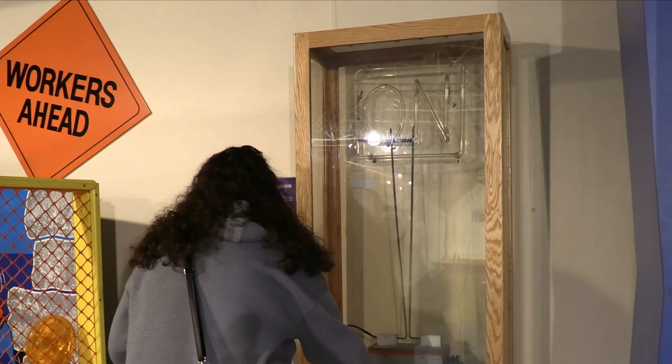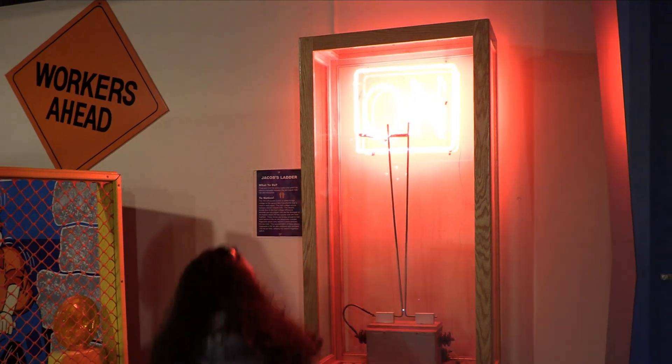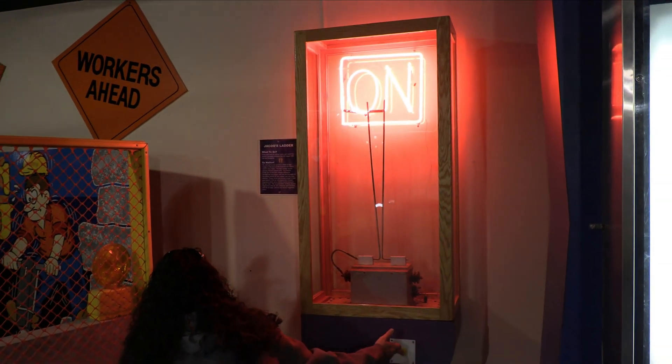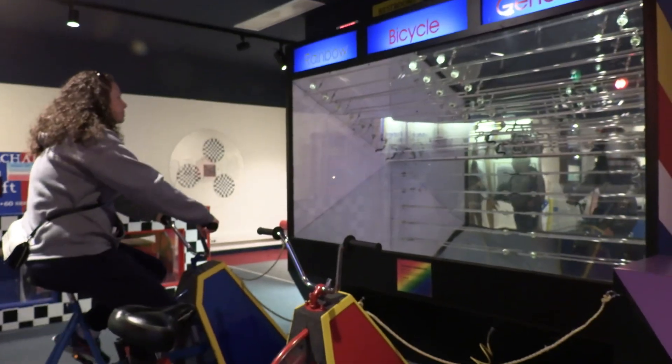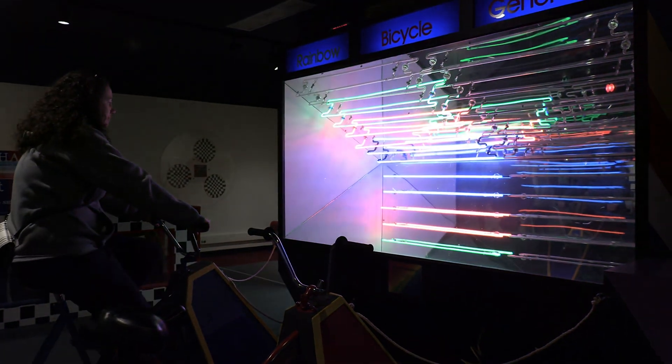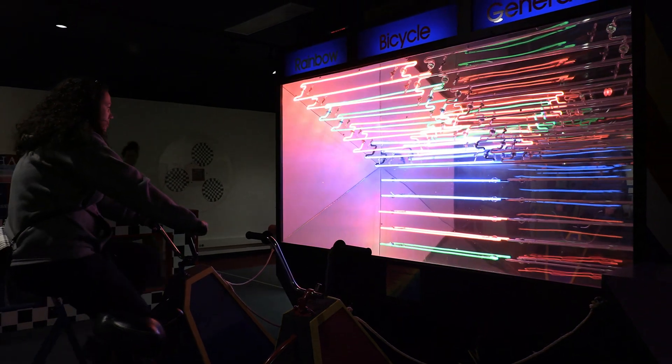Later, you can see another one. As you continue, you will see more displays of electricity. Here, Janine uses her powerful thighs to provide lighting to Wisconsin Dells.